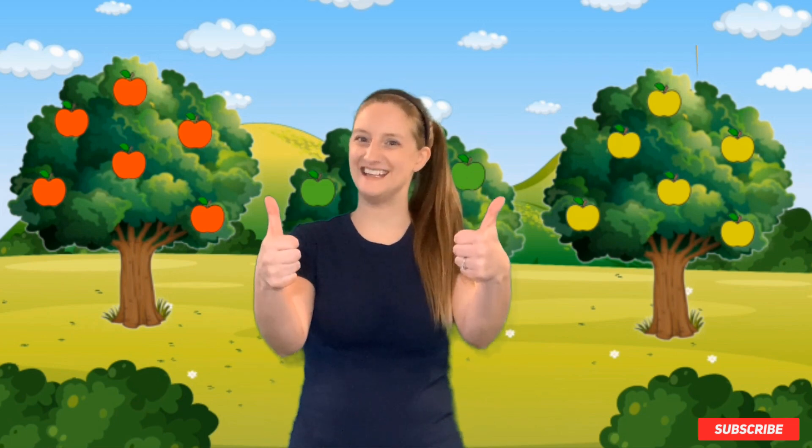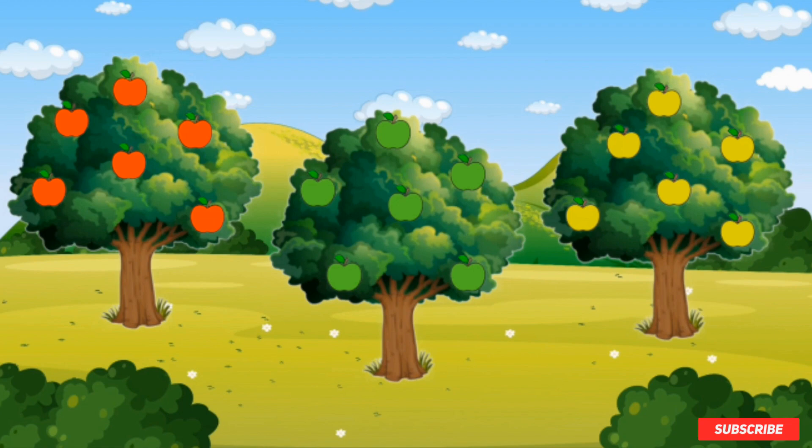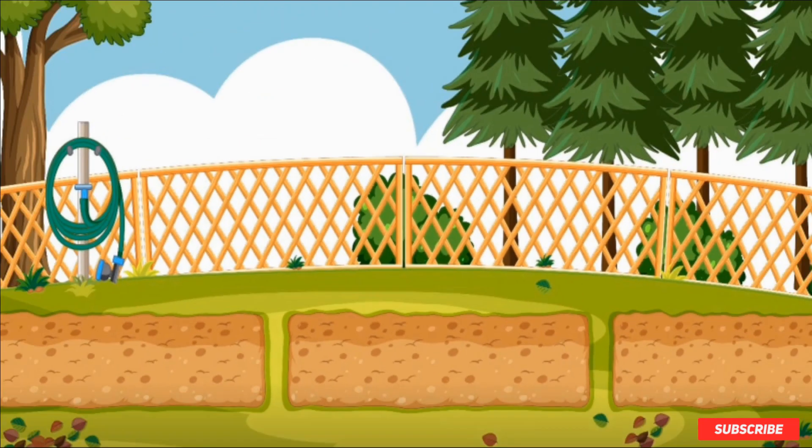Thank you guys so much for counting the apples with me. You did great. Now you know how to do math. I'm so proud of you. Next we're going to go start a garden. Come on, there's no time to waste. There's so much to do when we plant a garden. Before we start our garden, there are some things we should know — like what do plants need to grow? Do you know what plants need to grow?